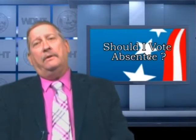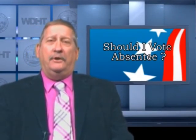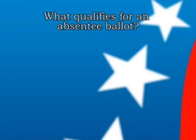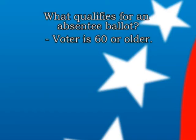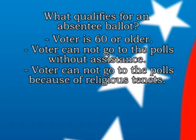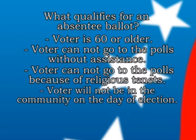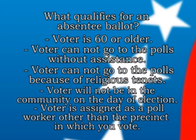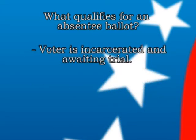Many people ask: should I vote absentee? We strongly encourage you, if you are eligible, to use that avenue if you so choose — it will help eliminate lines and allow you to study the ballot at home. Qualifications include being 60 years of age or older, being unable to go to the polls without assistance, religious reasons, being away from the community the entire day, being appointed as a precinct worker outside your precinct, or being incarcerated awaiting trial.